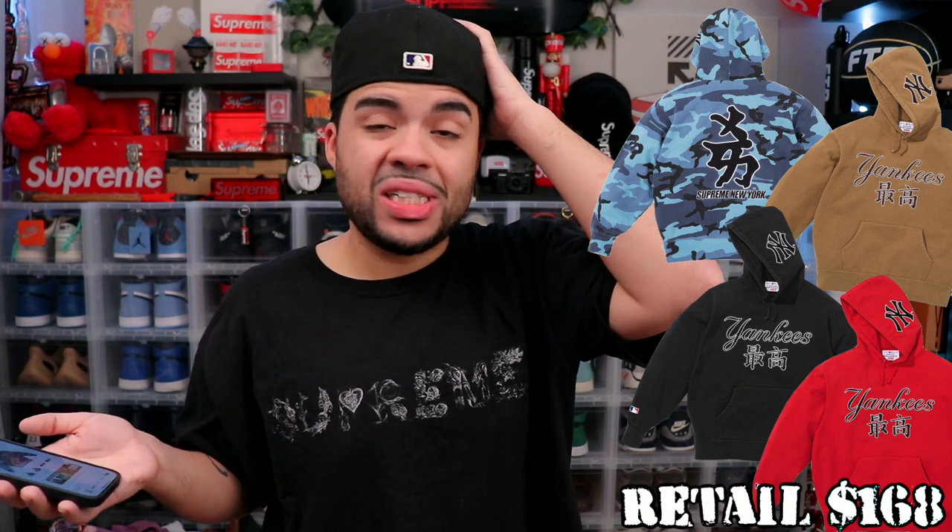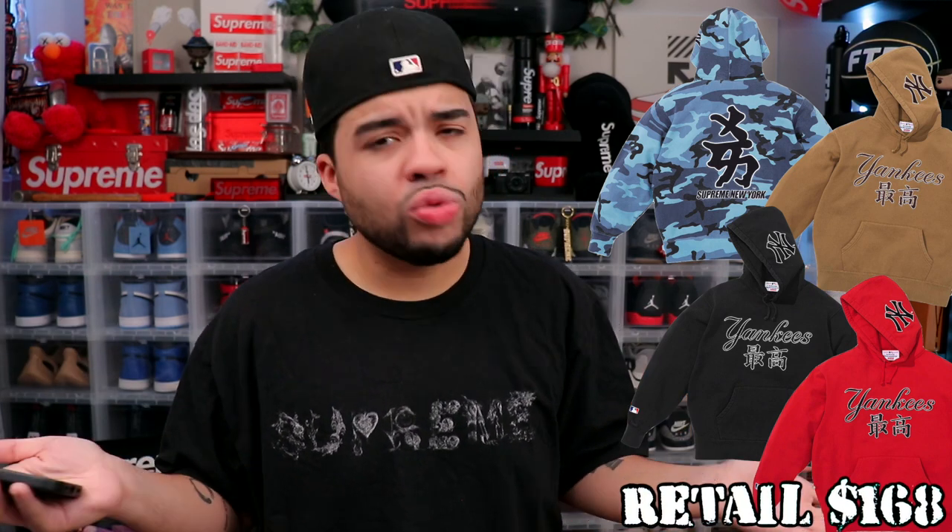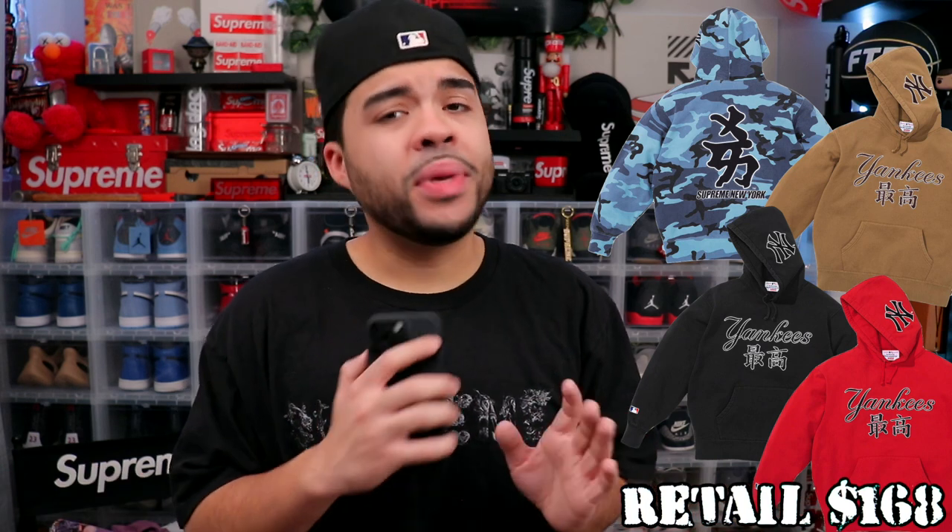Then there's the Kanji Hooded Sweatshirt in like four colors. This might be one of my favorite pieces out of the Supreme Kanji Yankees stuff, and I still wouldn't buy it. It's got a big Yankees logo on the front, a big Yankees patch on the side of the hood, kanji logos everywhere, and 'Supreme New York' on the back. We could do better for real. I'm a Yankees fan from birth but I don't just buy anything because it has a Yankees logo on it.